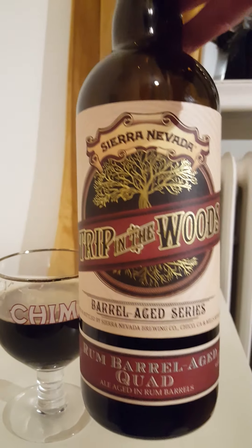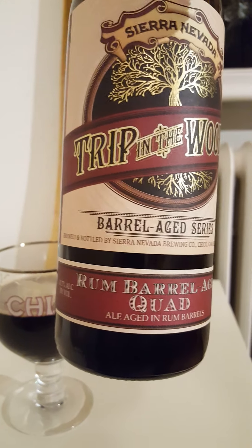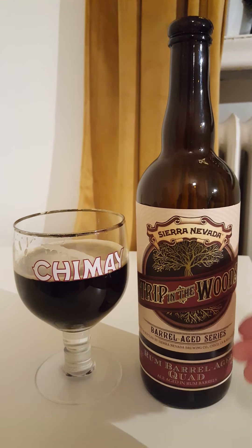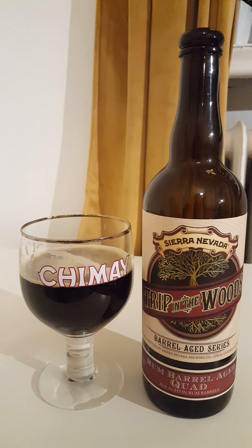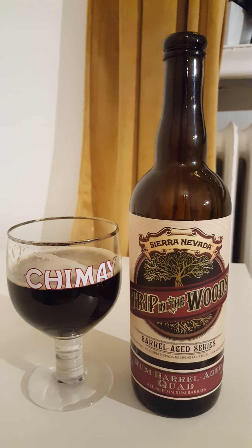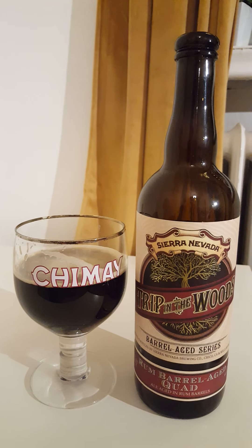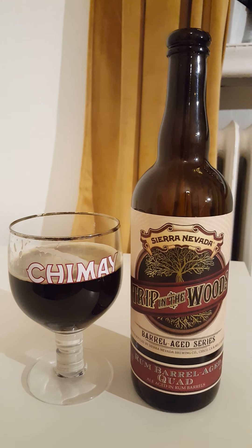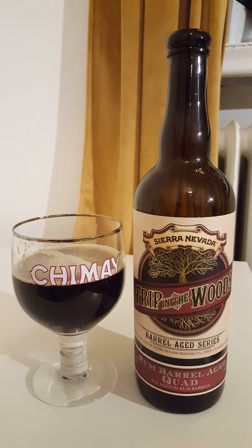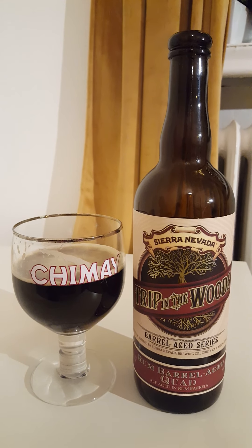This is another one in their Barrel Aged series — Trip in the Woods — the Rum Barrel Aged Quad Ale, aged in rum barrels, 11.7% ABV. Big boozy kick to it, big 750 ml bottle, really nice stylish label. I have reviewed another one in this series — I think it was a Belgian style as well — a nod to the Belgian tradition, made in the US by Sierra Nevada Brew Company. For me, it's not something I would drink every day, but it's well made. I would have loved a little bit more emphasis on the rum, a little less dryness. Still going to give it a four out of five, but it could have been a little better with more rum emphasis.